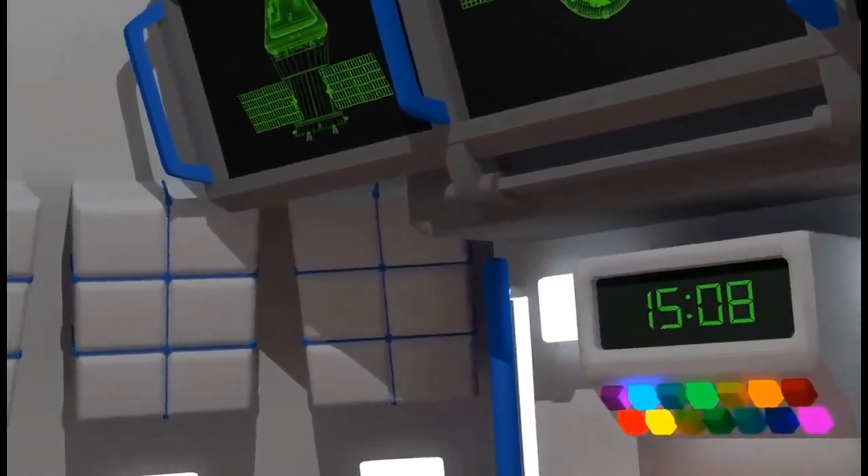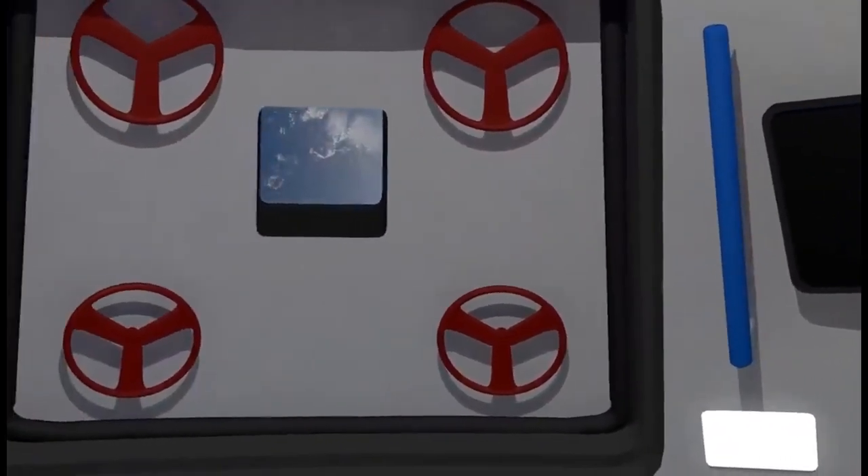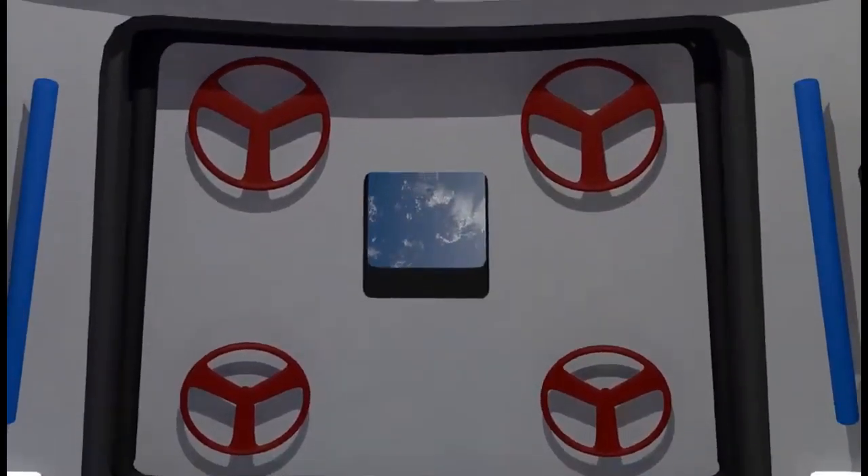Well, children, now it's time to return to Earth. Everybody back to your seats and prepare for re-entry. In five minutes, we will commence separation from the service module and begin our descent from orbit.